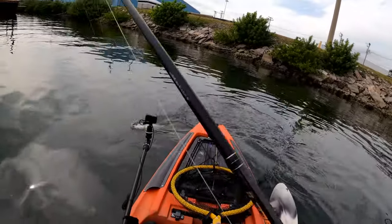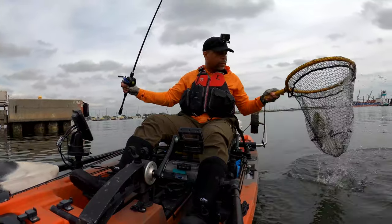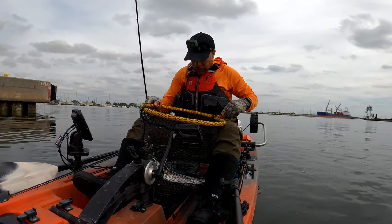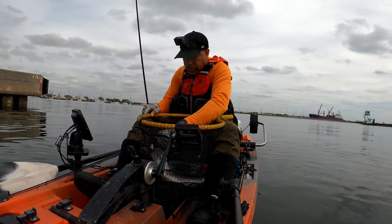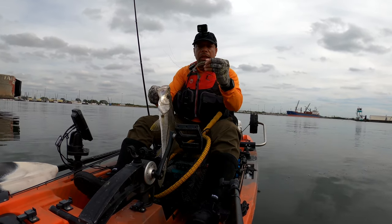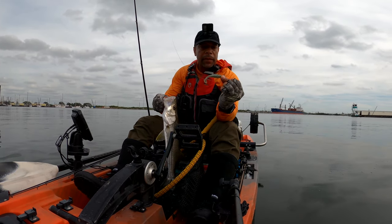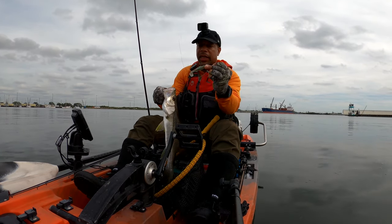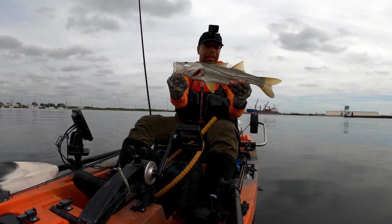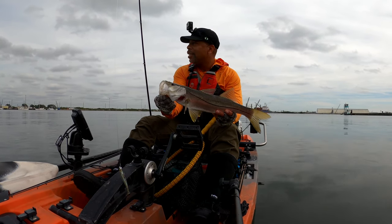Nice one. Nice snook. Not too bad, not super huge, but not real bad either. Caught him on the Z-Man paddle tail, which I normally troll through there, fished on a quarter-ounce jig head. He's probably about 22 inches — not keeper size, but he hit that thing hard, like a ton of bricks.